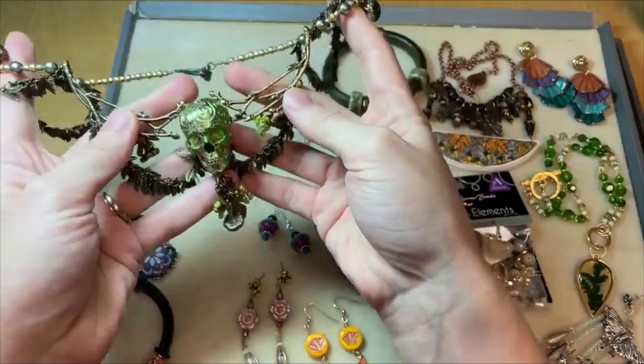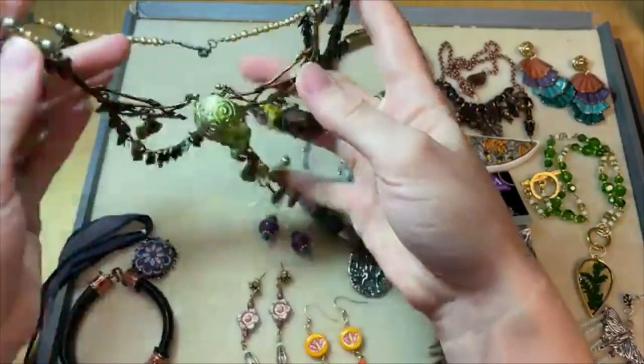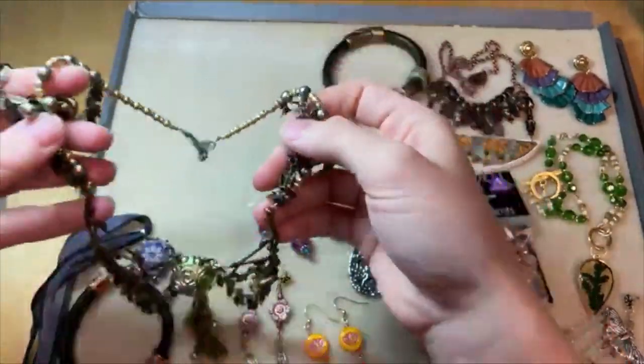Really pretty pieces from Anna Bronze. It's a husband and wife team — really hard workers.